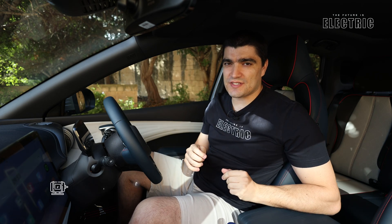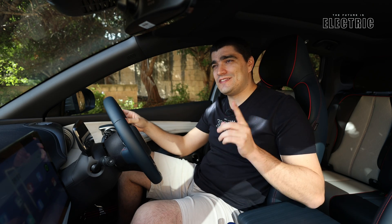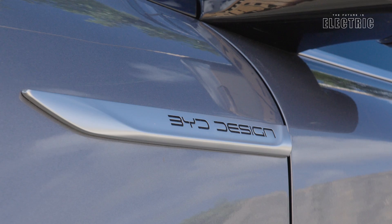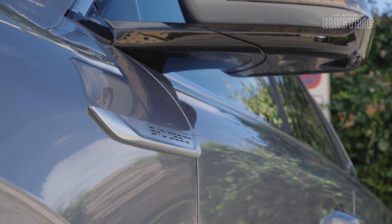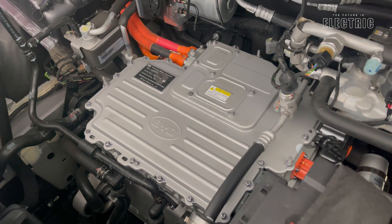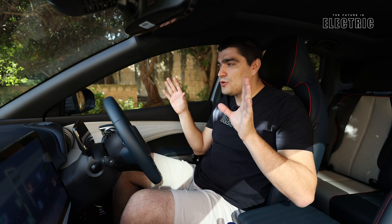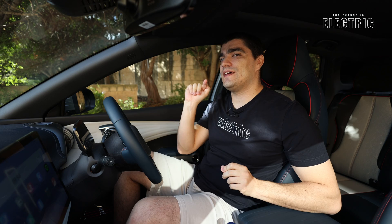Let's talk about the electric motor. We have a permanent magnet synchronous motor at the front of the vehicle for a front-wheel-drive car. It's quite nippy for a car of this size — zero to 100 km/h in just 7.3 seconds, delivering 310 Newton-metres of torque and just over 200 brake horsepower. What's really unique to BYD is their special eight-in-one motor design. The motor housing integrates the motor, motor controller, inverter, reducer, onboard charger/DC converter, high-voltage distribution box, vehicle controller, and the BMS — the battery management system.